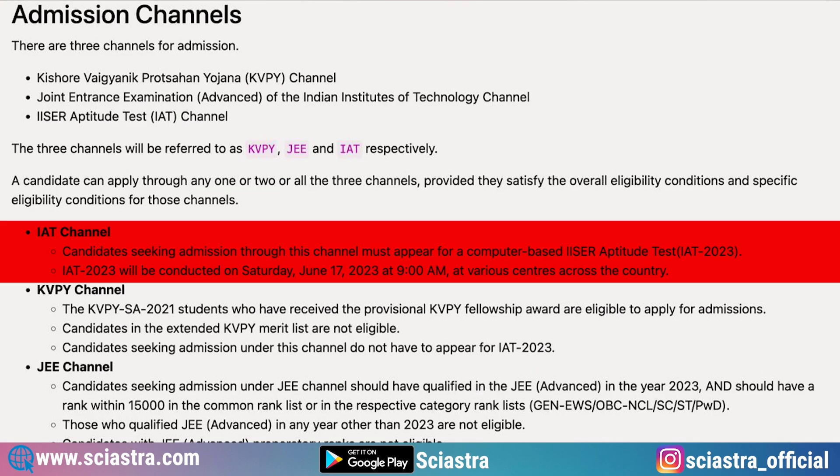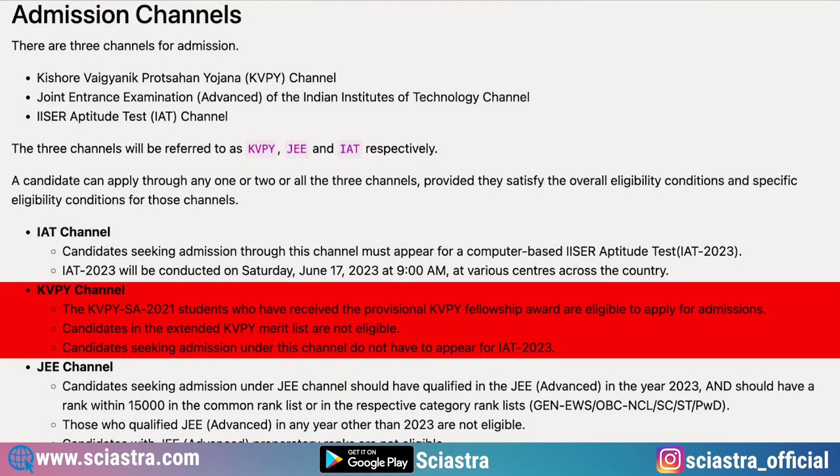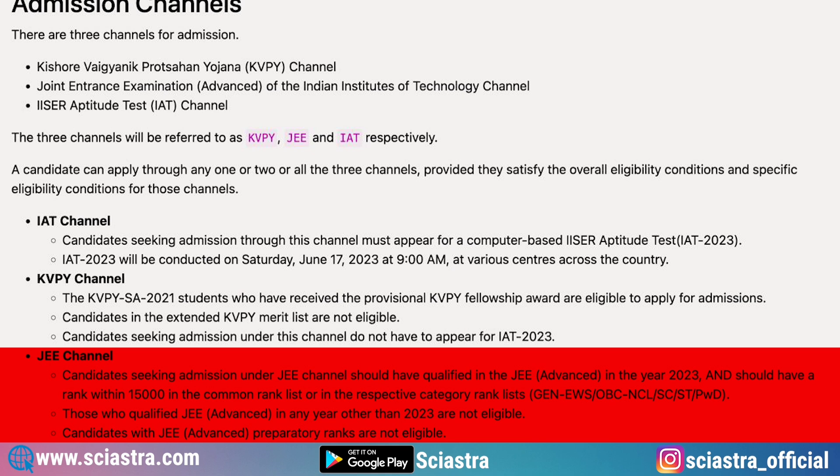There are three channels of admission to IISERs. The first is the IISER Aptitude Test — the examination is going to happen on 17th June, Saturday, 2023 at 9am all over India. The second channel is the KVPY channel, in which only KVPY SA 2021 qualified candidates can get admission. Candidates in the extended KVPY merit list are not eligible, and candidates under this channel do not have to appear for IAT 2023. Similarly, in the third channel — the JEE Advanced channel — you don't need to give the IAT exam.